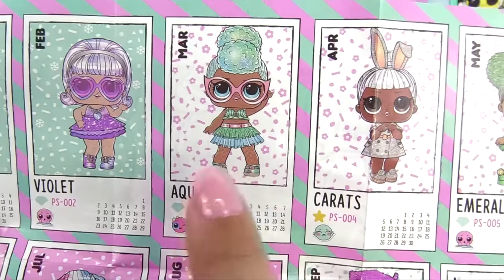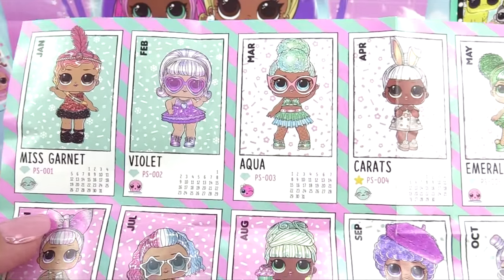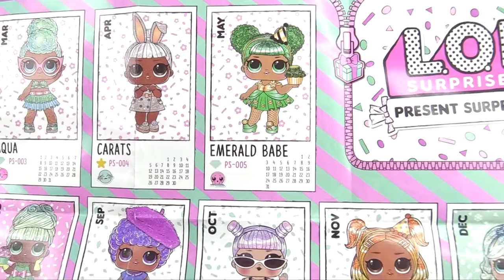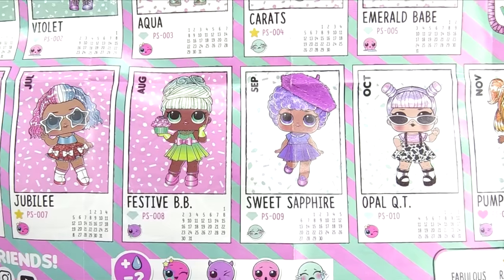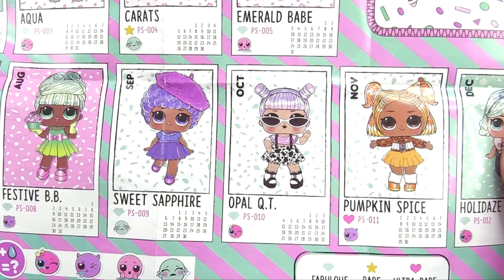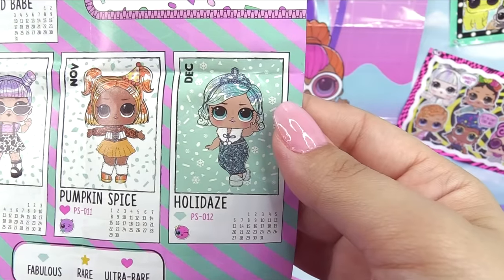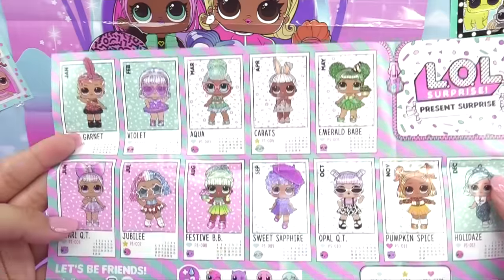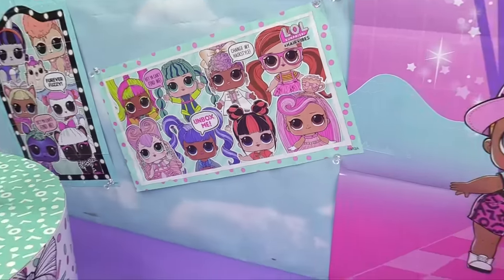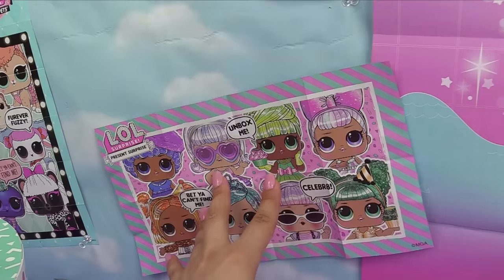Here are the names and birthdays: Aqua for March — and she's a color changer — Miss Garnet for January, Violet for February, Carrots for April, Emerald Babe for May, Pearl Cutie for June, Jubilee for July, Festive BB for August, Sweet Sapphire for September, Opal Cutie for October, Pumpkin Spice for November, and Holidays for December. The ultra rare is Pumpkin Spice for November! This one's going up on our LOL wall.